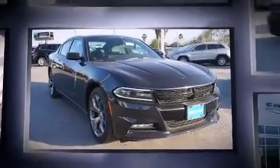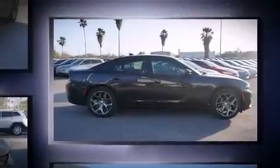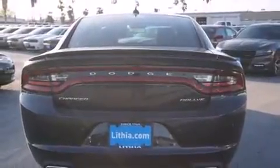Dodge prioritized comfort and style by including voice-activated navigation, a built-in garage door transmitter, heated and ventilated seats, high-intensity discharge headlights, and cruise control.